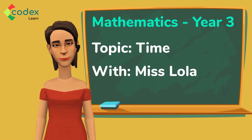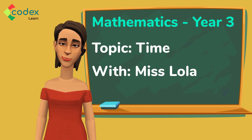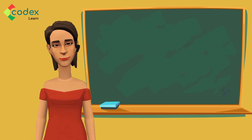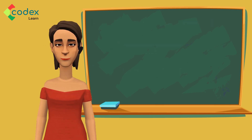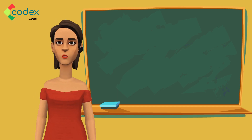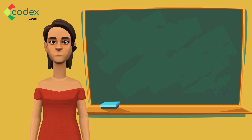Hello there, it's me again, Miss Lola. Welcome to this lesson. We will continue our fun-filled adventure in the amazing world of mathematics. I hope you are ready, because here we go! You might wonder why we need to tell time. Time can help tell us when different activities will take place.